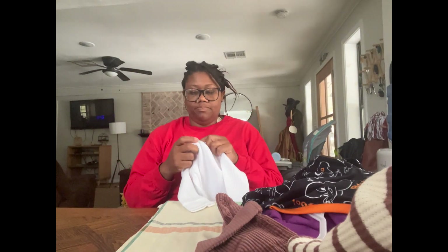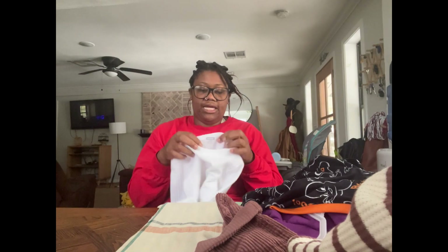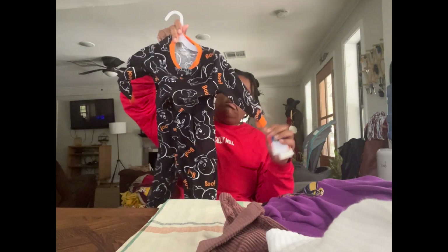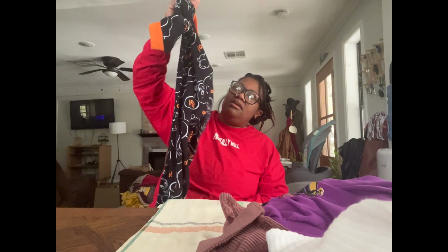Of course here I am with some Garanimals basics. This shirt actually feels buttery soft too — it's their waffle tee and it was $4.97. I also got some jams that were two dollars, originally $11.48.